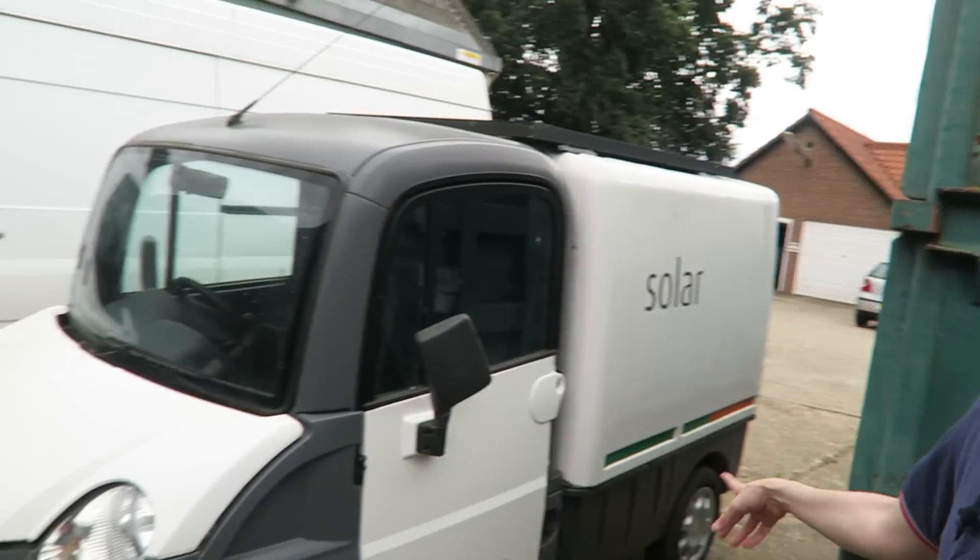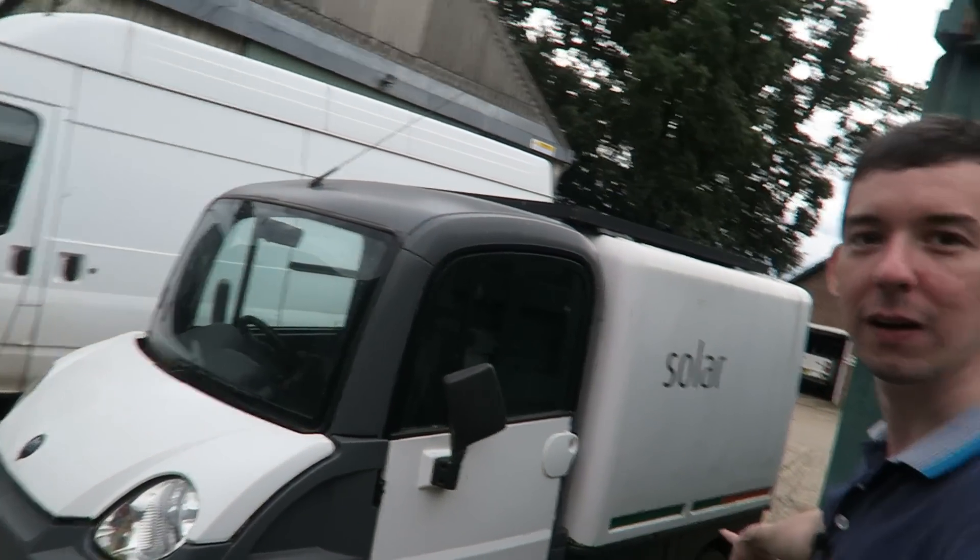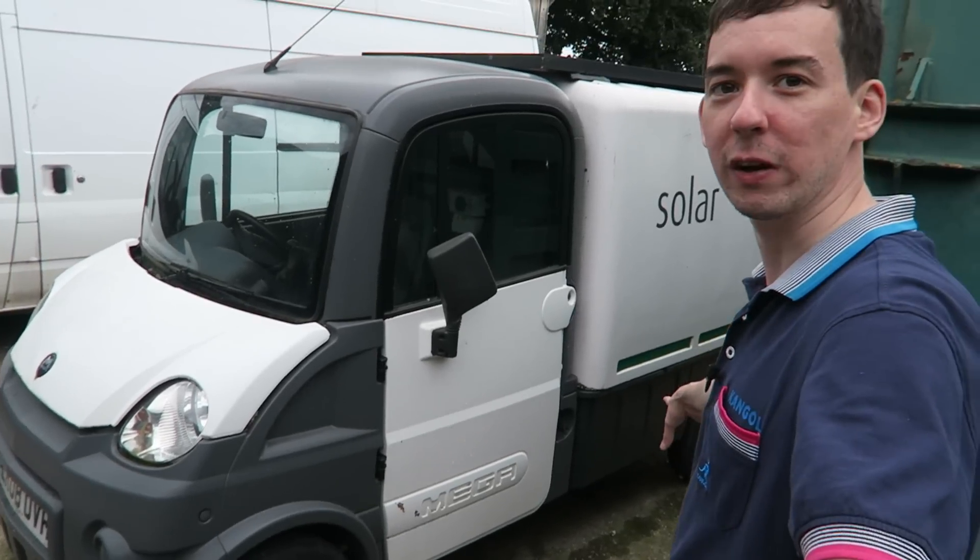I don't know if it was sold as an electric vehicle or if they've modified it. By the looks of it, it's probably sold like this because it looks like they've probably got some big lead acid batteries under there — some deep cycle batteries.